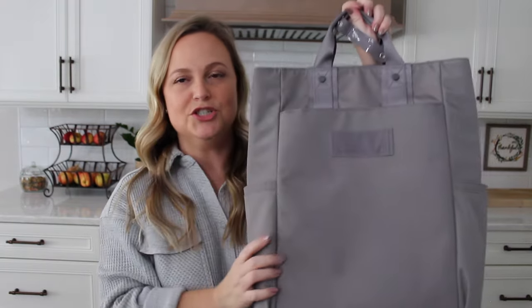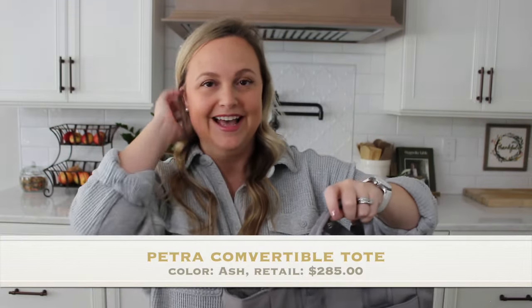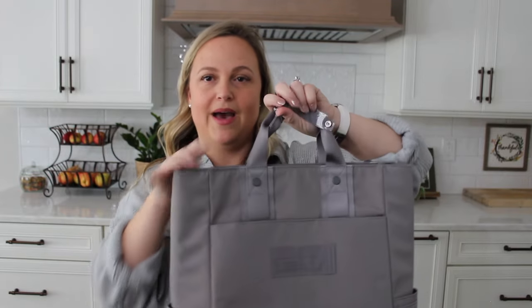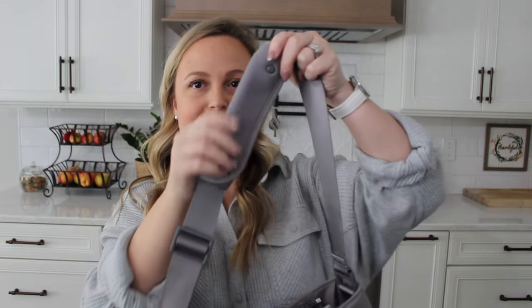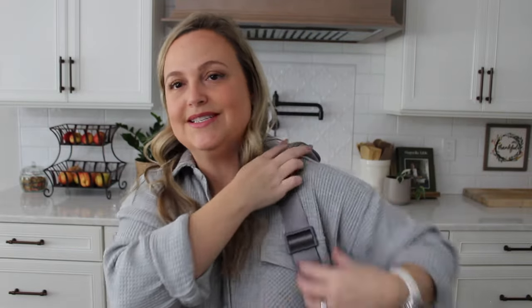Moving on to the tote bag — this thing is so much bigger than I thought it was going to be, and I think it truly is an awesome travel tote. There are a couple of different ways to carry it. You have the grab handles at the top, and you also have the option to wear it over your shoulder or crossbody with the included strap, which has a super cushioned piece at the top so it won't slide off your shoulder.